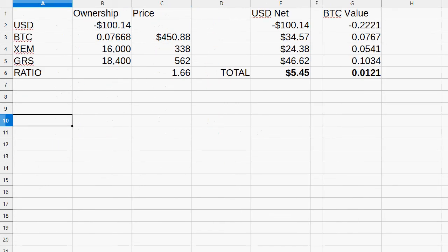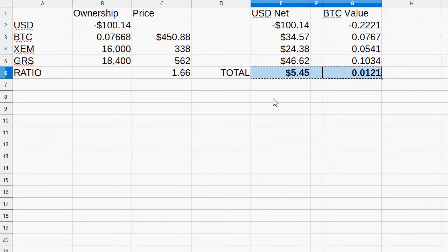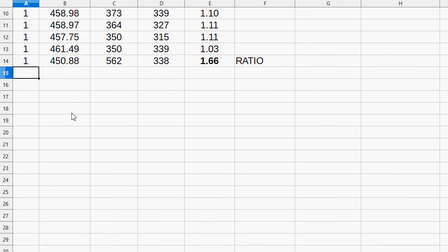I also want to take a look at the wallet after each section to track results. Now I'm up $5.45 and up 0.012 Bitcoin. Given the starting amount was $100, I'm up about 5% in the very early stages of playing this game. Let's move on.